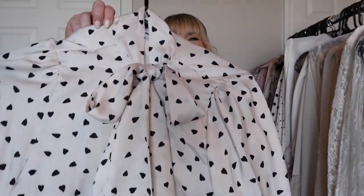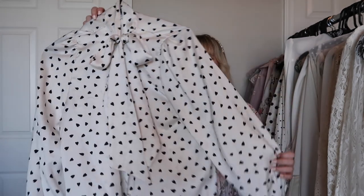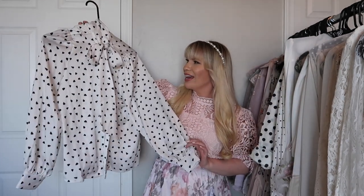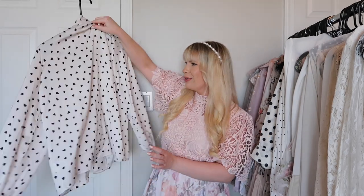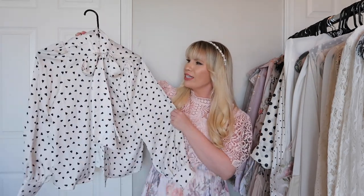This is a similar top from Chic Wish — it has the bow detail at the neck but the polka dots are actually hearts, so this would be really cute for Valentine's Day or for anything really. Just a really cute top and the material is very silky.